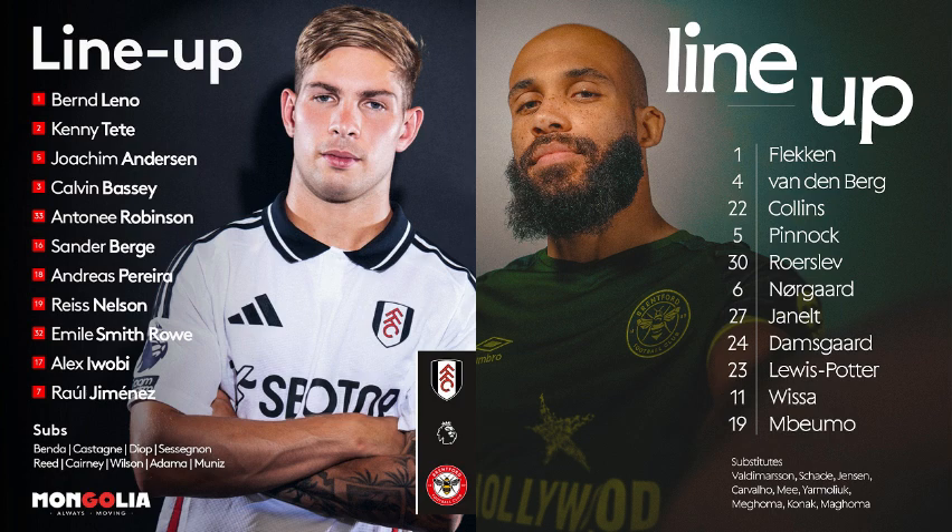A header away by Pinnock, and there was an arm up from Jan Ølt — he's gone clattering into Pereira, who's down in a heap. Stuart Atwell wants to check on his condition. Pereira is complaining about the arm. Jan Ølt is being spoken to by Atwell but no action is taken. Danny Murphy: 'I don't think there's anything nasty in it, but if the player goes down screaming he'll get a yellow.'